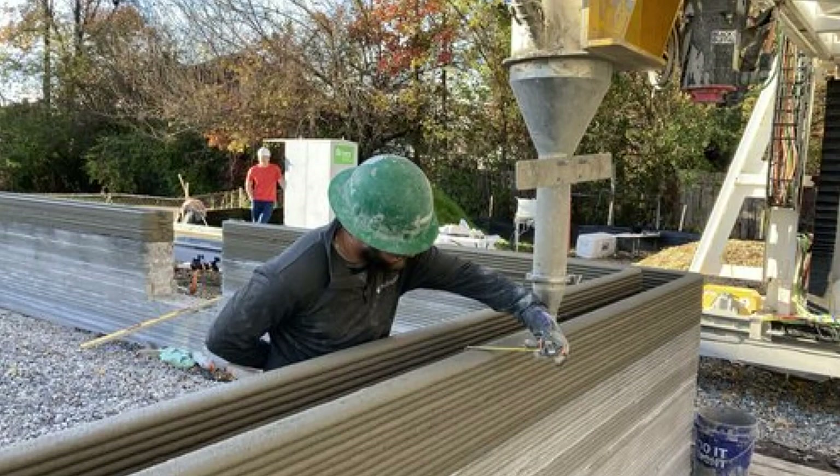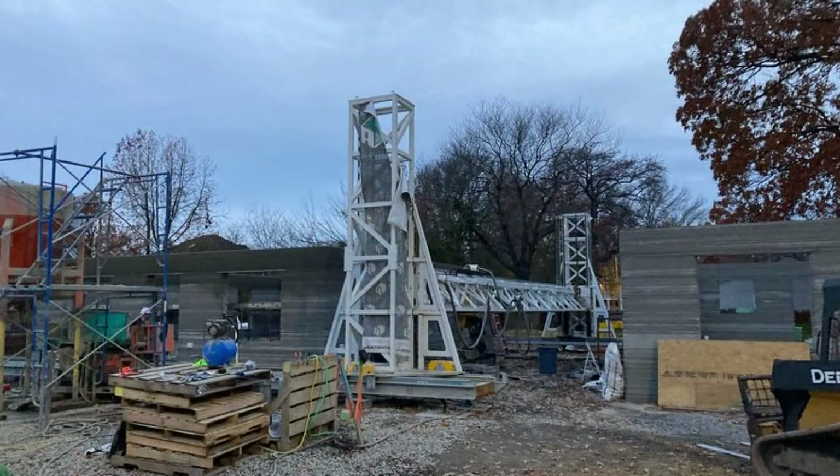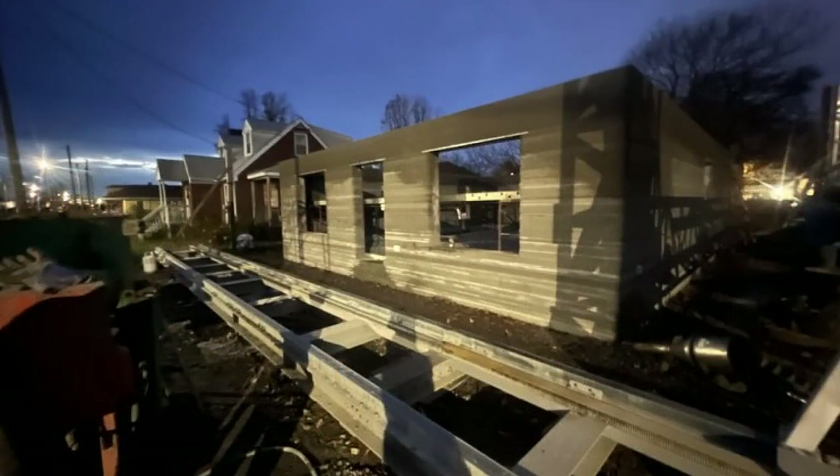The walls of the home are printed out of concrete with a giant robot, but otherwise the rest of the home is built almost entirely identical to how we build our homes today. We still need our electricians, our plumbers, our HVAC folks, our roofers, our carpenters — we still need all those people. All we're doing is replacing the framing of the home.